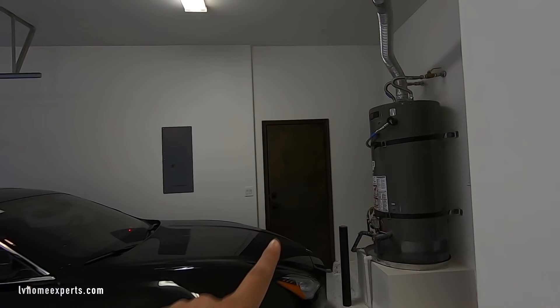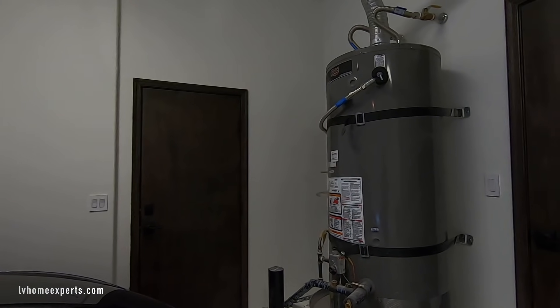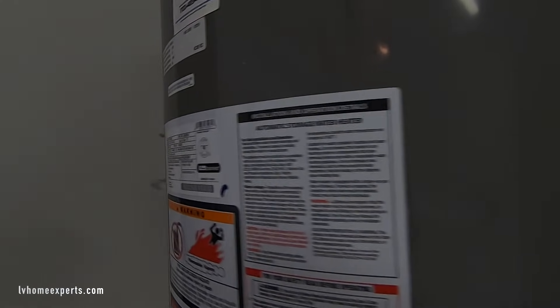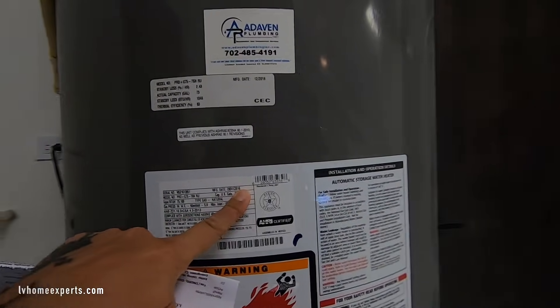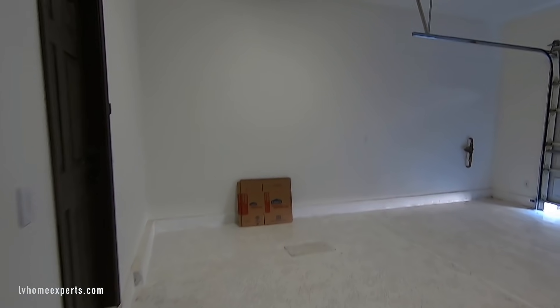This is the service door that takes you out to the back. The water heater looks like it's about 70 to 75 gallons — this is a 2016 model, so it looks like they replaced it once. There's some extra storage here and they also epoxied the floor.